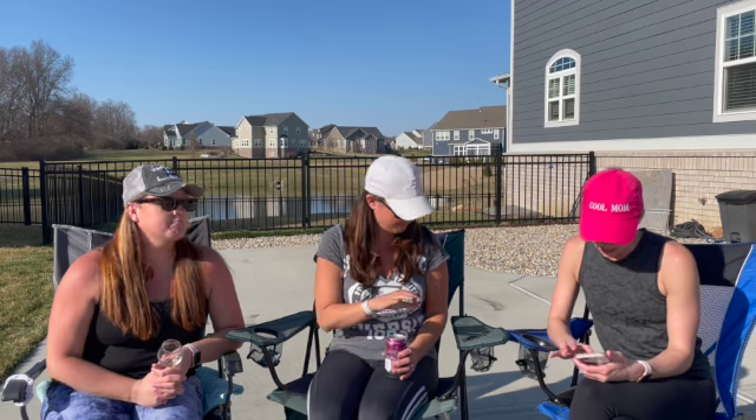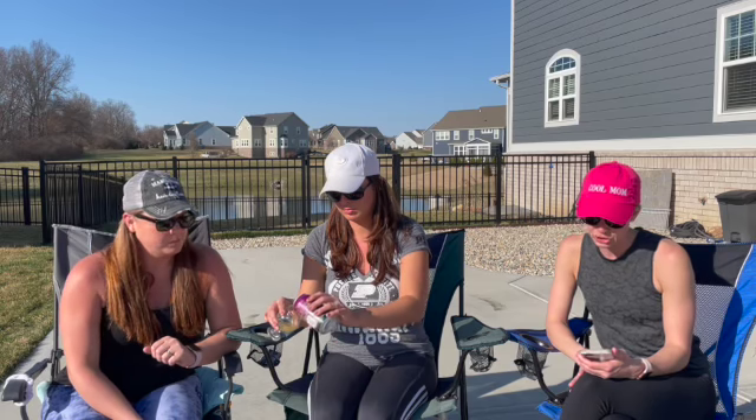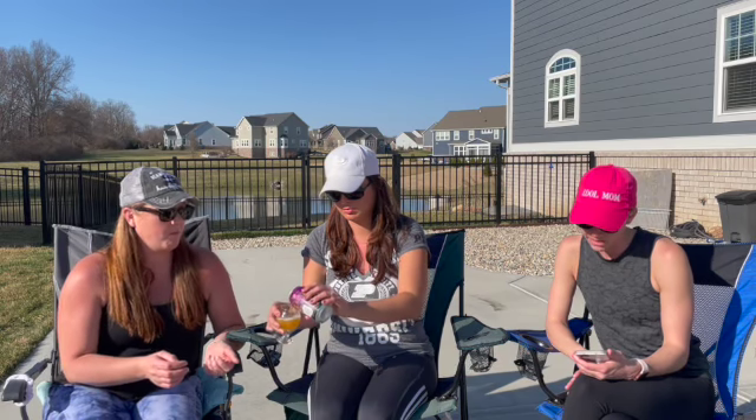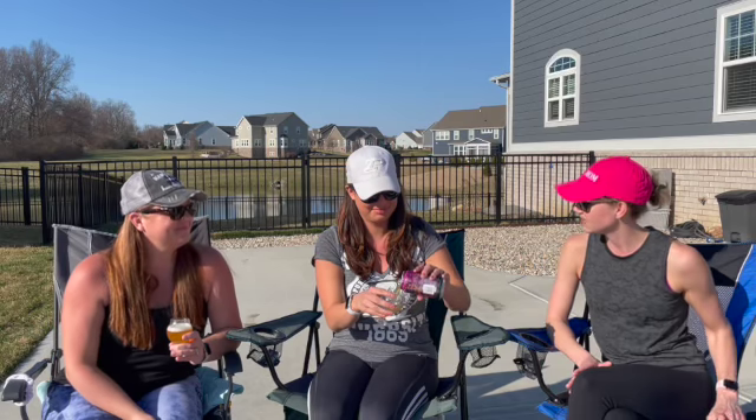I'm going to turn it over to Kara who's going to tell you the facts. This is a double IPA, 8% alcohol by volume and 65 IBU. It is described as patterns of stone fruit, berry medley, and tropical hop flavors that have come together to create an artfully crafted beer. Juicy and smooth finish.